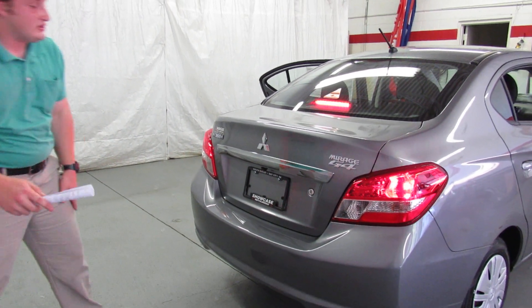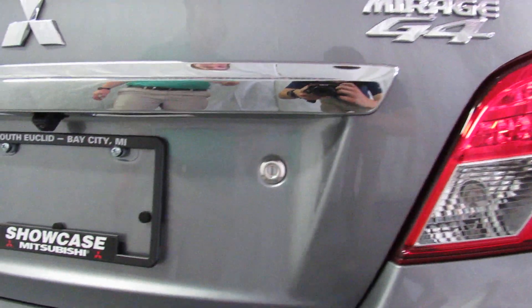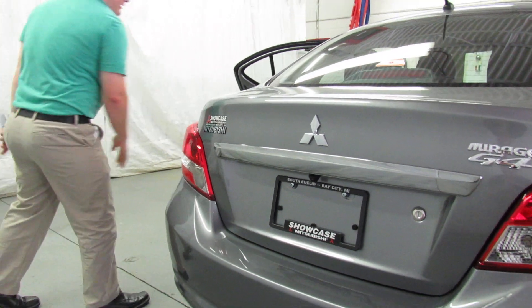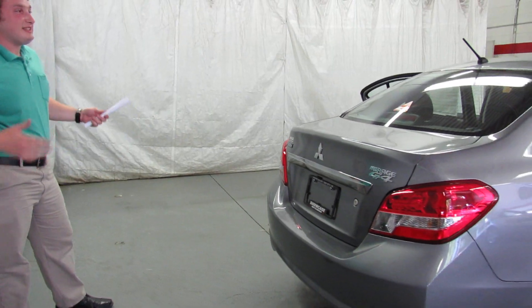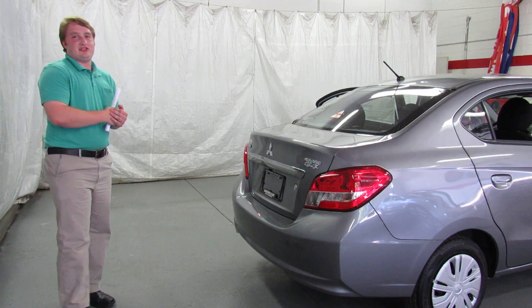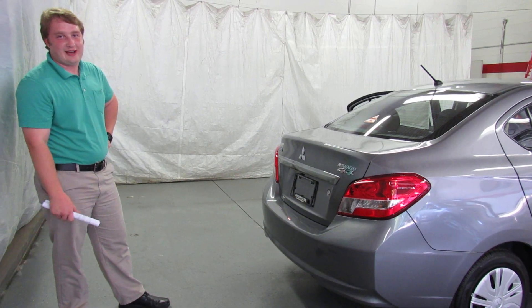With the G4, you also get a rear backup camera, another great feature — and that shows up on the 6.1-inch display with Apple CarPlay on the inside. Super sharp car all the way around. Looks beautiful. And again, it is affordable, but it's not built cheap — it's built solid. It's got a huge warranty. Come to Showcase, ask us for a test drive. Our phone number is 989-684-0500.